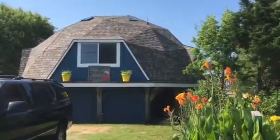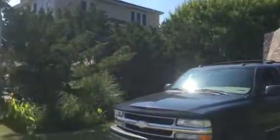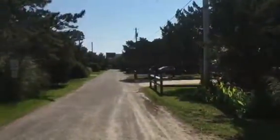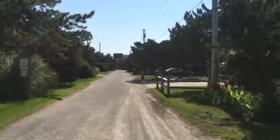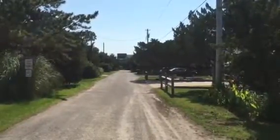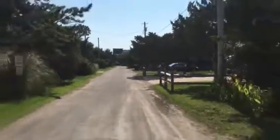This is the Laid Back Beach Shack, located on Wimble Shores Drive in Salvo, just a few lots back from the beach access. It's right down there — very nice beach access here.